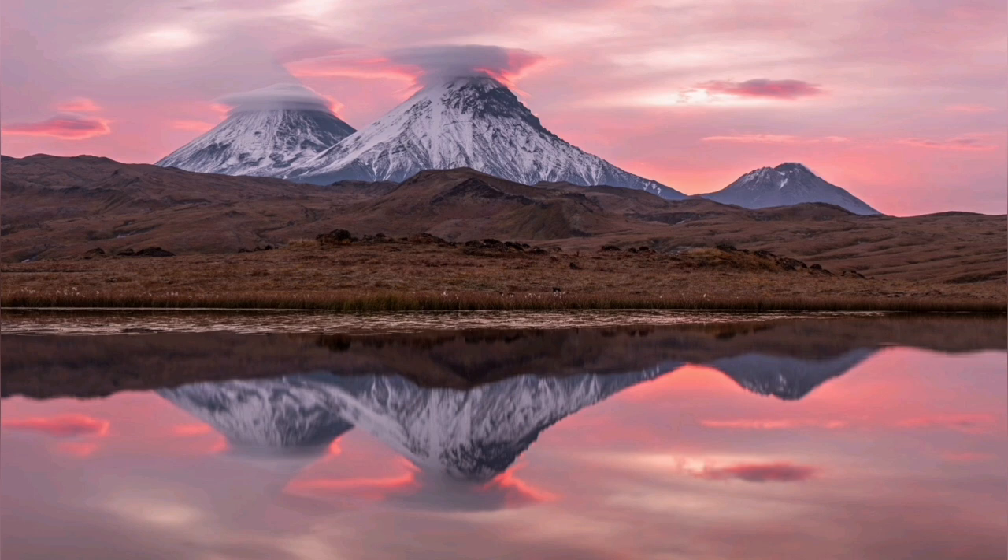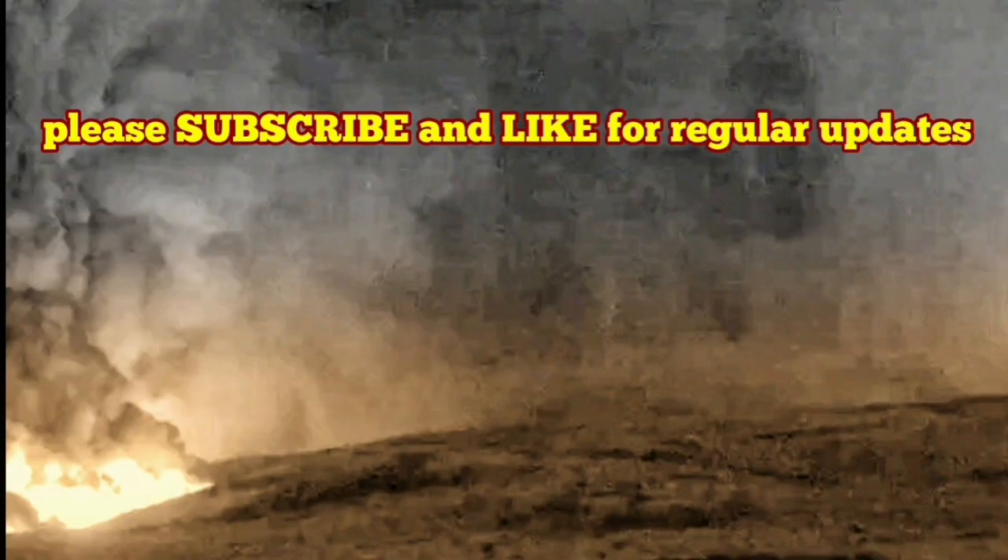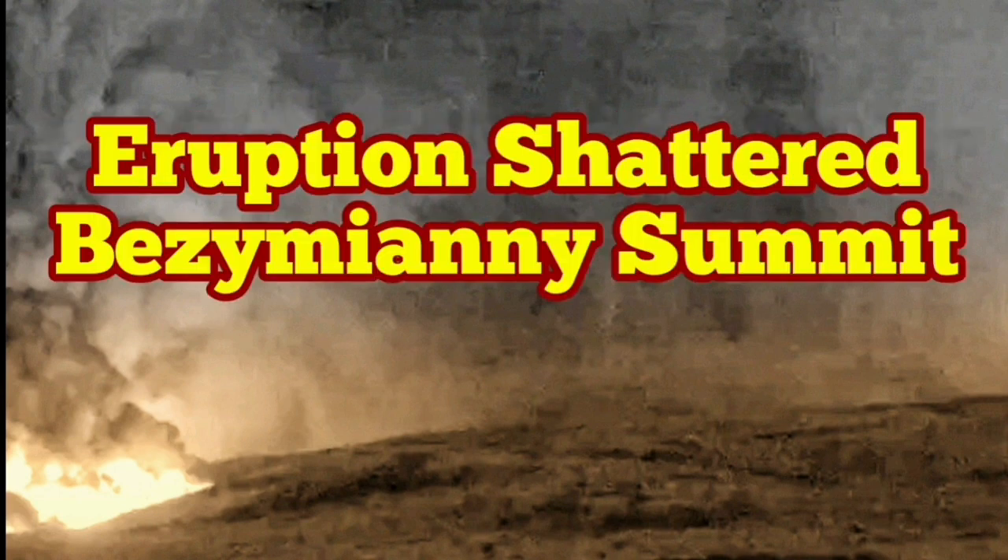The explosion released a lot of material into the atmosphere — ash, volcanic bombs, pyroclastics, all kinds of material, including gas. We have to assess the full shape of it later. The height of this 3,000-meter-high volcano is changing all the time as the dome builds and shatters. What we know now is that the dome has collapsed — there is probably a new summit there.